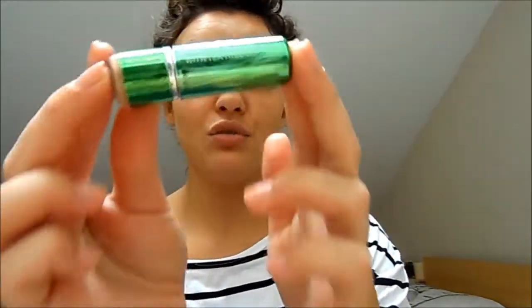Once I'm happy with how my foundation looks, I do a little spot concealing. I'm using the W7 Cover Stick with Tea Tree Oil, and I get a small amount on my finger to warm it up, then use it on areas where I've got scarring or any visible blemishes. My chin always needs extra coverage. I use the Real Techniques pointed foundation brush — a small pointed brush — to blend it in and make it look seamless with my foundation, helping everything look more flawless.